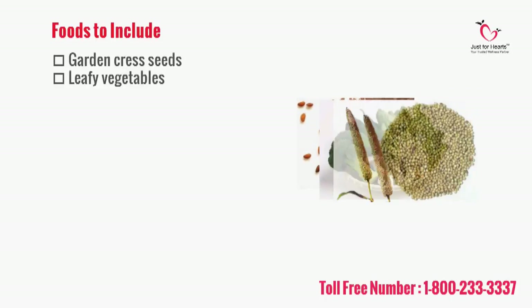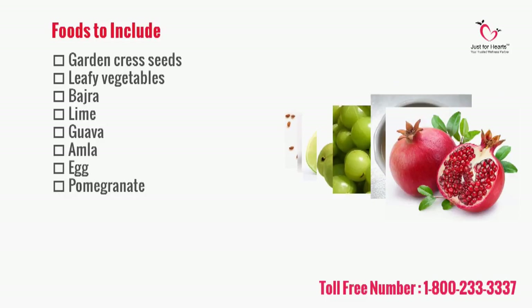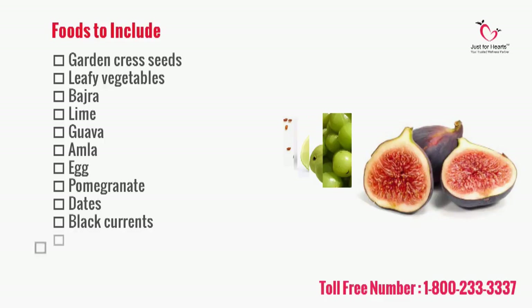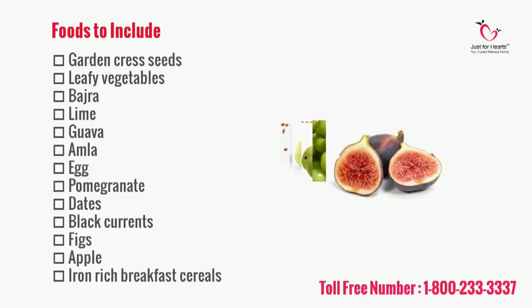For example: garden cress seeds, leafy vegetables, bajra, lime, guava, amla, egg, pomegranate, dates, black currants, figs, apples, and iron rich breakfast cereals.